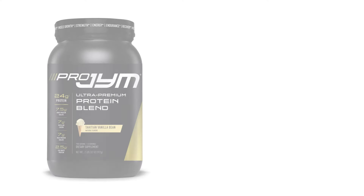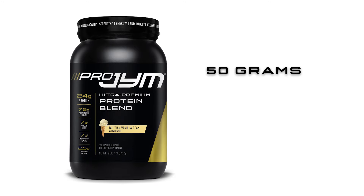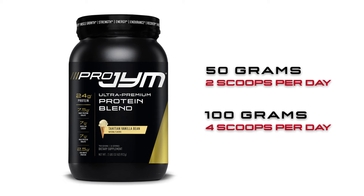Plus, who has the time to prep, cook, and eat that much food? That's where a high-quality protein blend like my Pro Gym comes in handy. Want to bump up your protein intake each day by 50 grams? Only takes two scoops. Bump it up by 100 grams per day — just four scoops — and it's an easy and delicious way to get in your protein.